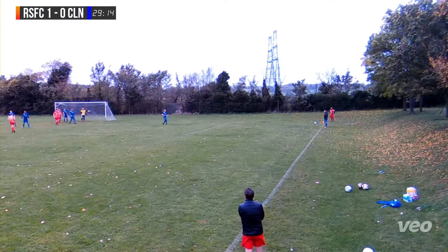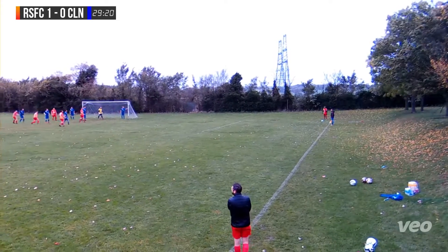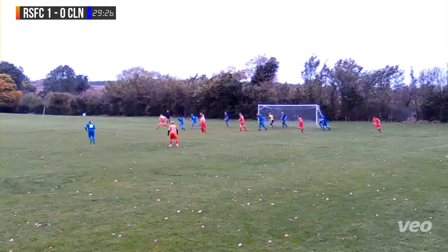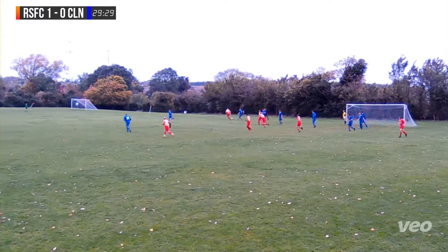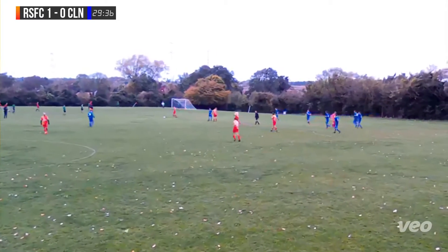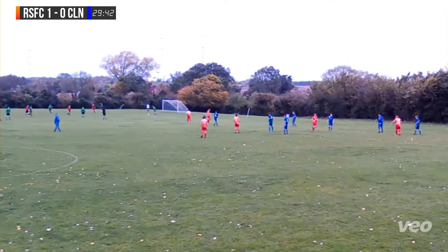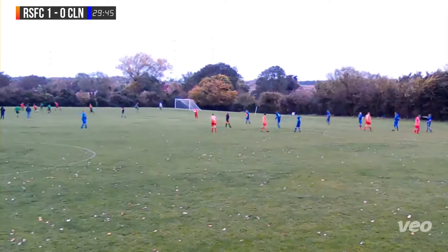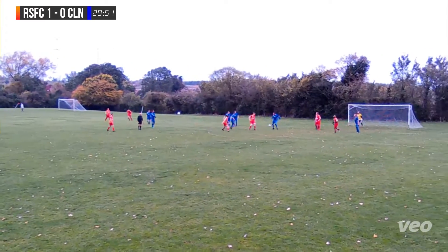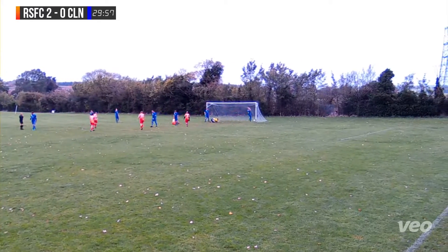Raoul Suffolk still looking to apply the pressure, it's only the next minute in the 30th. We've got another corner, inswinging this time but wind in our favour. Trying to put as much pressure as we can on the league leaders. Ball comes in, headed off the line, went straight over the goalkeeper. Claydon look to get the ball clear but it goes out for a throw-in. Nathan picks the ball up. It's a long throw-in, not dealt with by the defence — it falls to Smithy, has a shot. It's 2-0! What a start by Raoul Suffolk, two goals inside the first half hour.